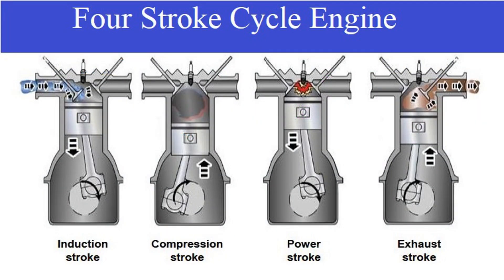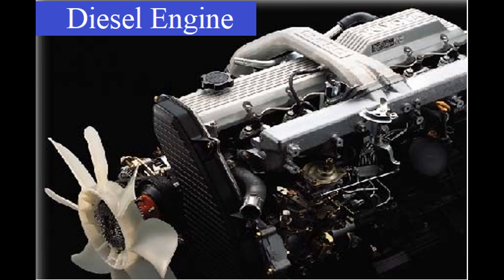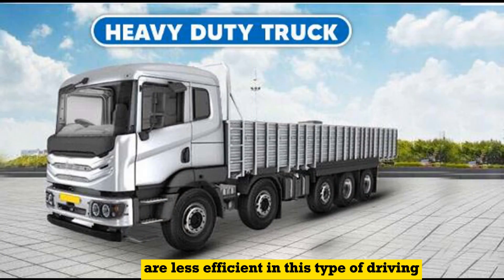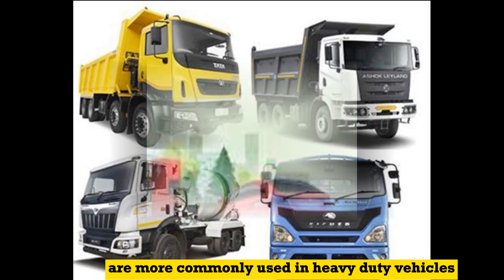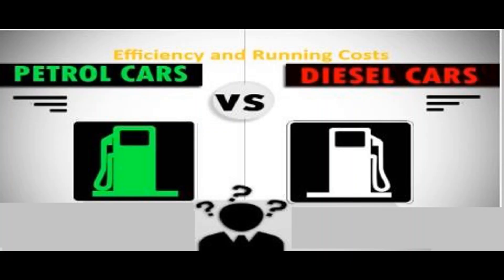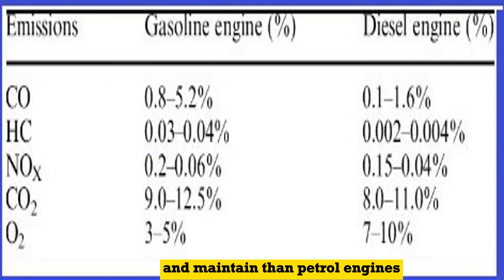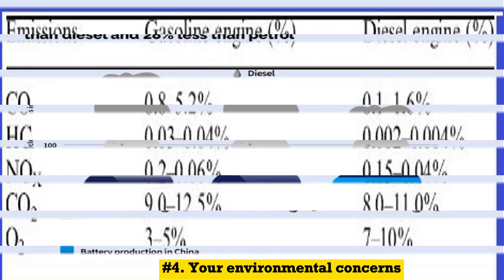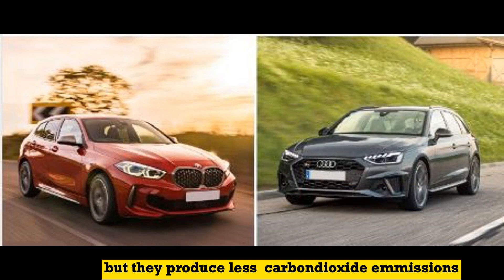Here are some additional factors to consider when choosing between a petrol and diesel engine. First, your driving habits: if you do a lot of stop-start driving, then a petrol engine may be a better option, as diesel engines are less efficient in this type of driving. Second, the type of vehicle you drive: diesel engines are more commonly used in heavy-duty vehicles, while petrol engines are more commonly used in passenger cars. Third, your budget: diesel engines are generally more expensive to purchase and maintain. Fourth, your environmental concerns: diesel engines produce more particulate matter (PM) emissions than petrol engines, but they produce less CO2 emissions.